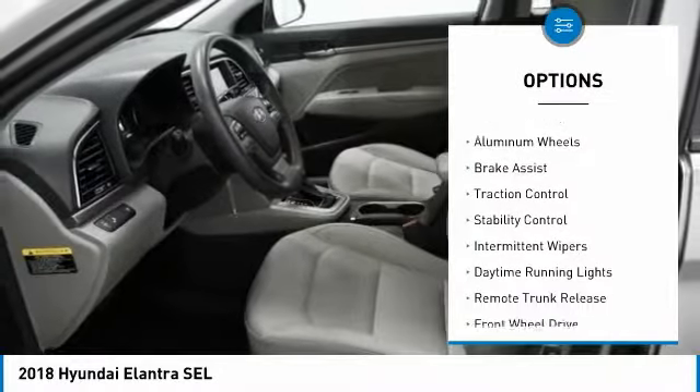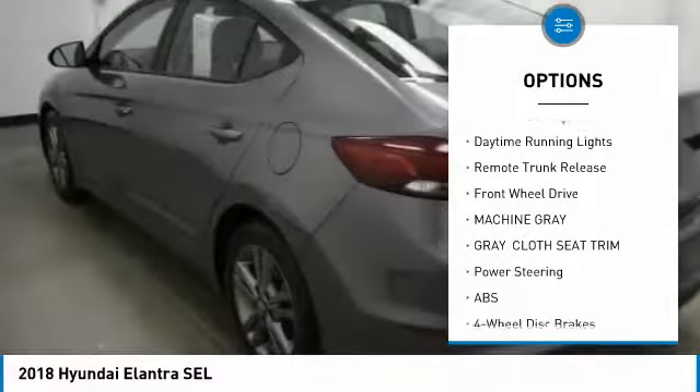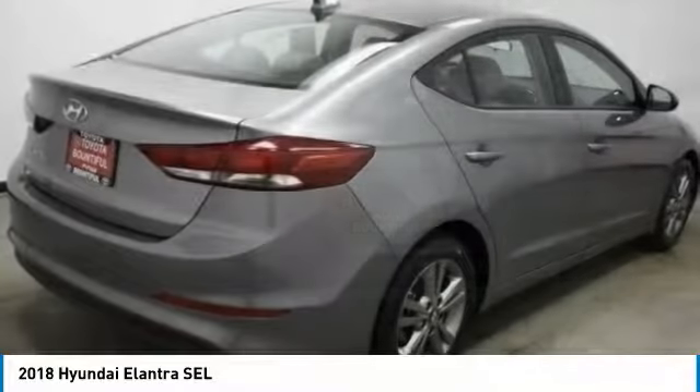Blind spot monitor, heated mirrors, aluminum wheels, brake assist, traction control, stability control, intermittent wipers, daytime running lights, remote trunk release, FWD.